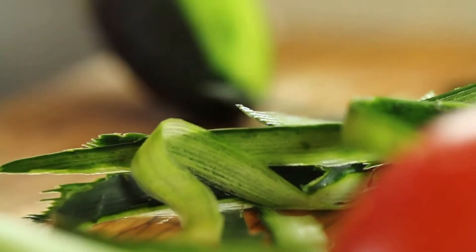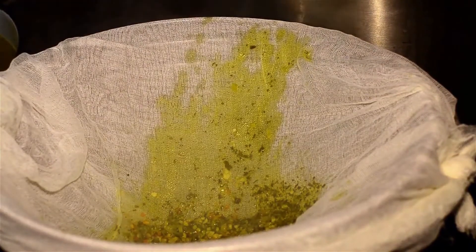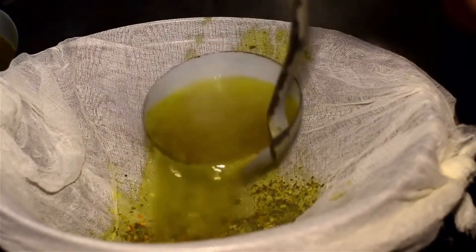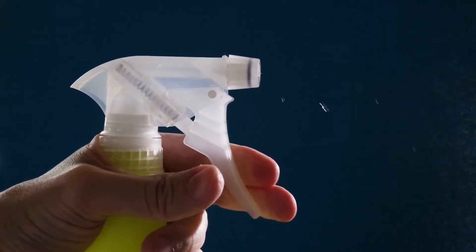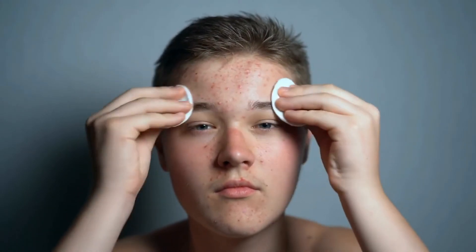For this remedy, peel and cut a cucumber and grind or grate it up. Then filter it through cheesecloth or a strainer to extract the cucumber juice. If you don't want to go the homemade route, you can always just buy cucumber juice already made in the store. After you get your cucumber juice, put it in a spray bottle, add equal parts aloe vera gel and cucumber juice, and mix well. Then apply the mixture to your skin after washing your face first.